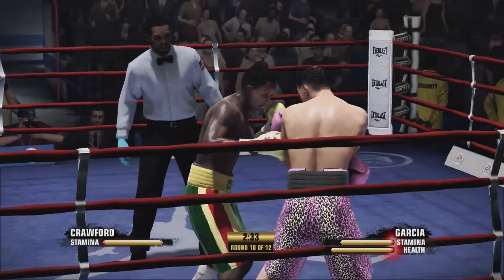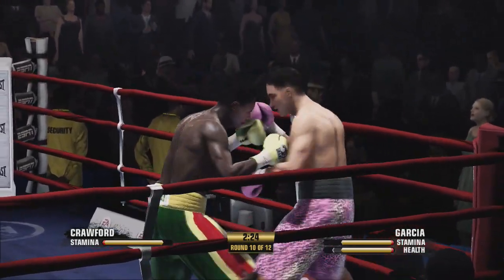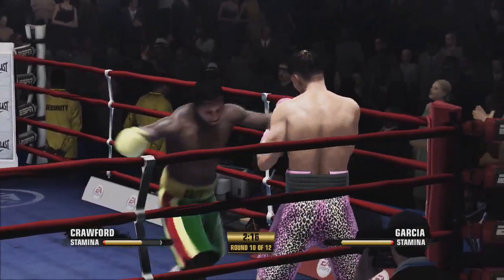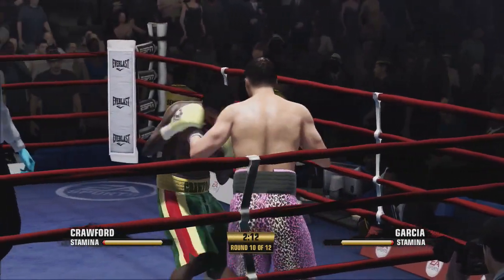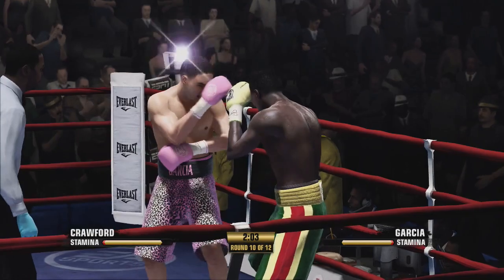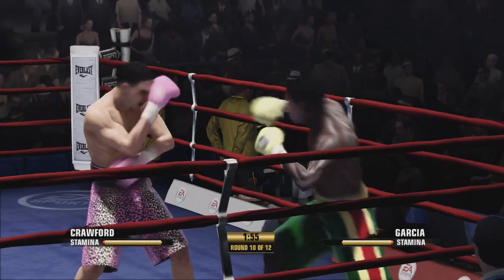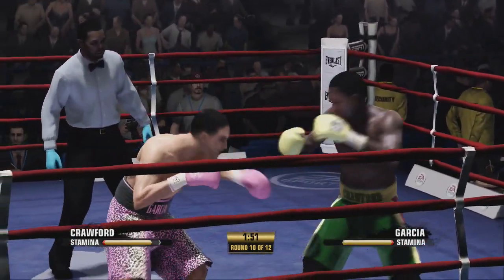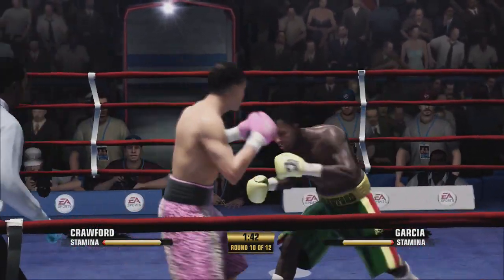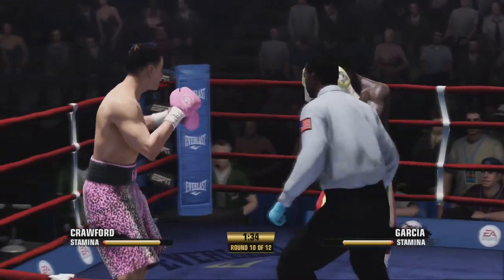That was a fine block by Silk. A little headhunting with the left. Looks to the head. And he's holding. Silk's jammed by an uppercut. Blood's chosen a path here where he will not stand toe-to-toe opposite his opponent.